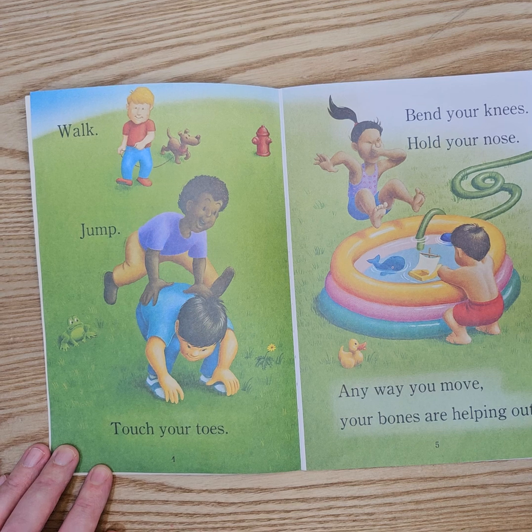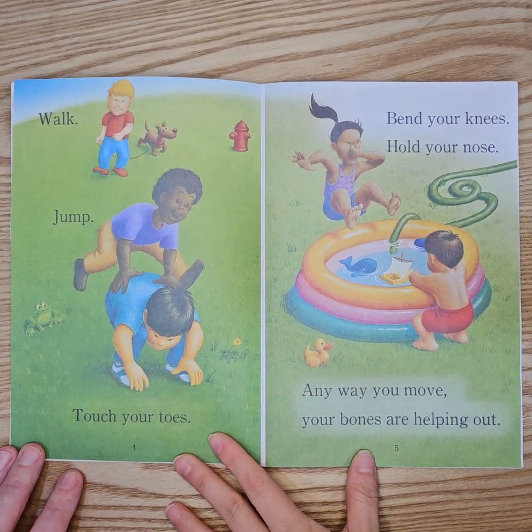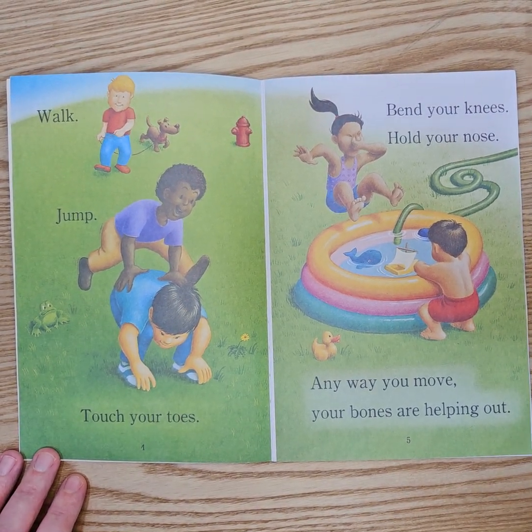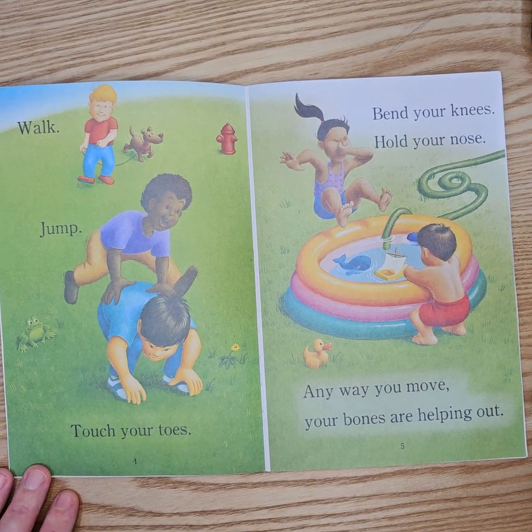Walk, jump, touch your toes. Bend your knees, hold your nose. Any way you move, your bones are helping out.